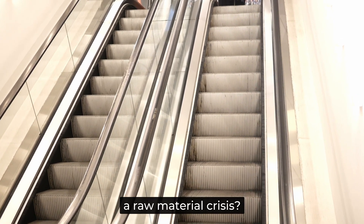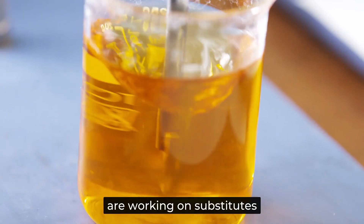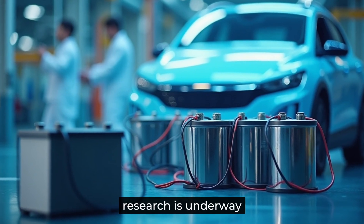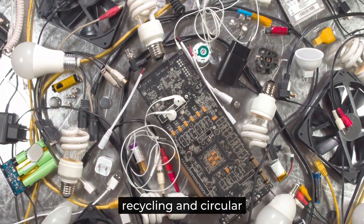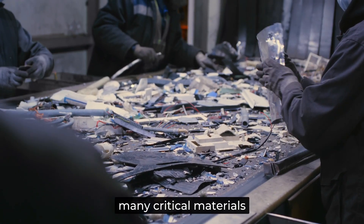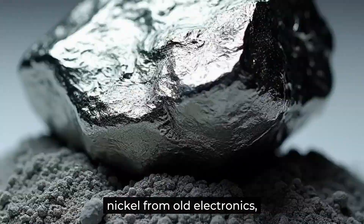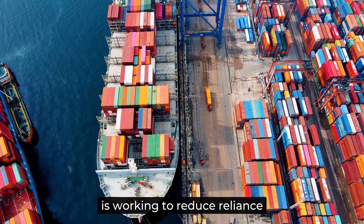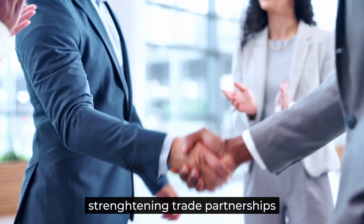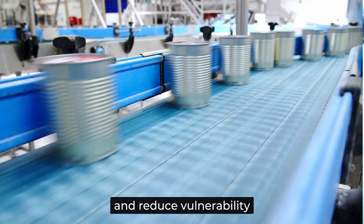So what can be done to avoid a raw material crisis? One of the biggest solutions is finding alternative materials — scientists and engineers are working on substitutes, for example replacing cobalt in EV batteries with materials that are more abundant and easier to source. Another key approach is recycling and circular economy practices. Right now, many critical materials end up as waste, but if we improve recycling methods, we can recover metals like lithium, copper, and nickel from old electronics, batteries, and industrial scrap, reducing the need for new mining. Governments are also stepping in — the EU, for example, is working to reduce reliance on imported materials by investing in domestic mining, strengthening trade partnerships, and promoting research into alternative materials, with the goal of creating more resilient supply chains.